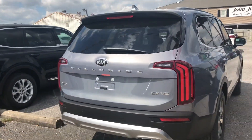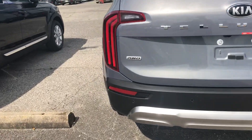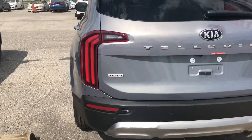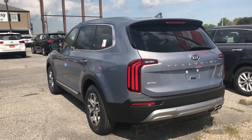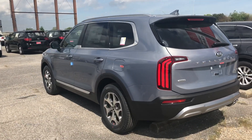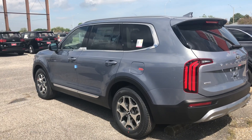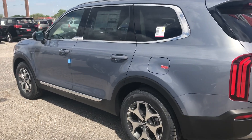That particular one is the EX trim and it's all-wheel drive. The price tag difference between front-wheel drive EX and all-wheel drive EX is about two grand. Regular sticker price for the front-wheel drive EX is $38,385.